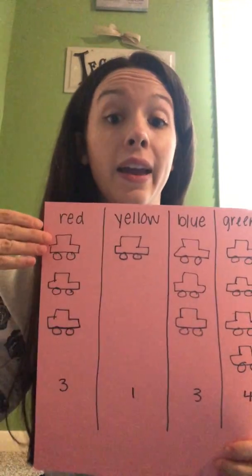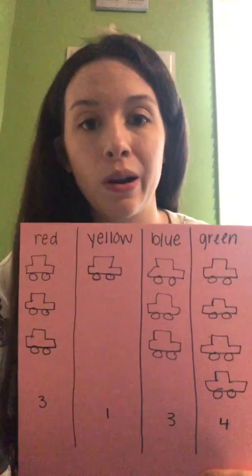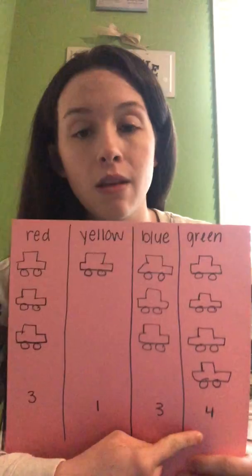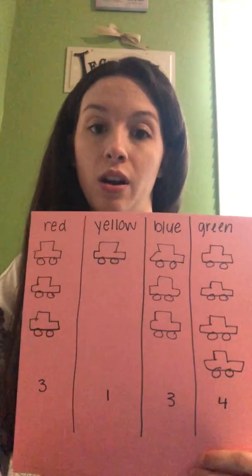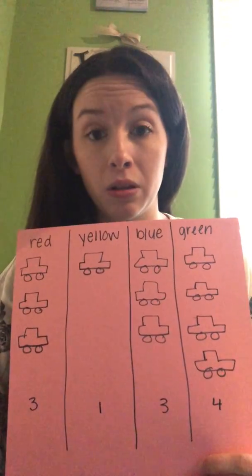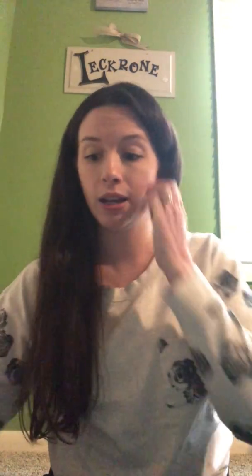Here's my red, yellow, blue, and green. I had three red cars, one yellow, three blue cars, and four green. What's the biggest number? I have the most green cars because four is the biggest number. What's the smallest? I have the least amount of yellow cars because I only have one. Red and blue are the same but in the middle, because I still have more green and less yellow.